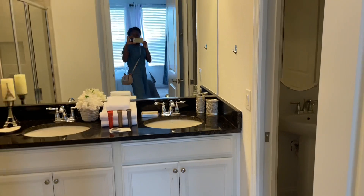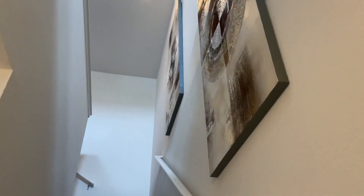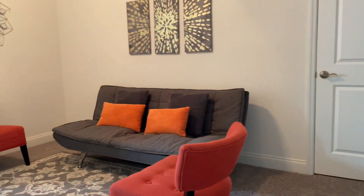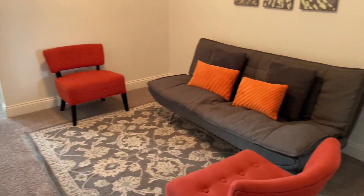We're going to go upstairs for the other bedrooms. Now we're going up the stairs. This is a little sitting area. Let's go to the master.